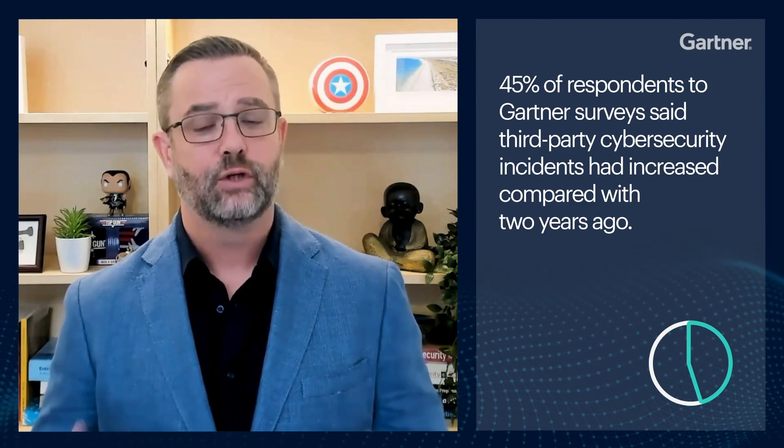In fact, 45% of respondents to Gartner surveys have said that third-party cybersecurity incidents had increased compared with two years ago. Unfortunately, conducting heavy, often time-consuming due diligence activities before signing contracts — a very common practice — is not always helpful and in no way guarantees that you'll be free of third-party risks. So adopting a more resilience-driven, resource-efficient approach has proven to be far more effective.